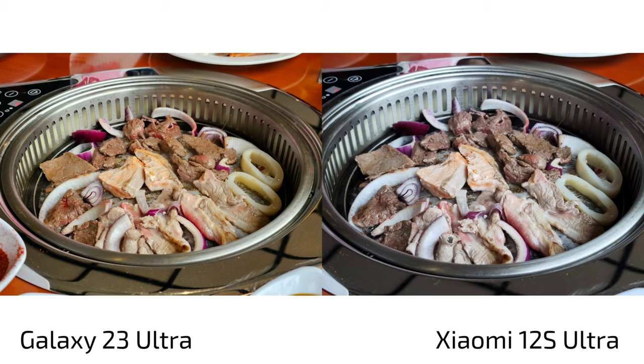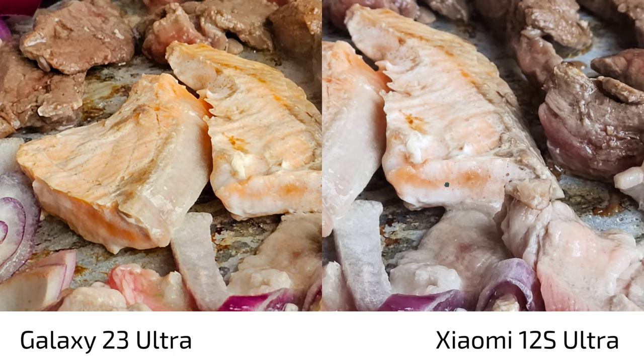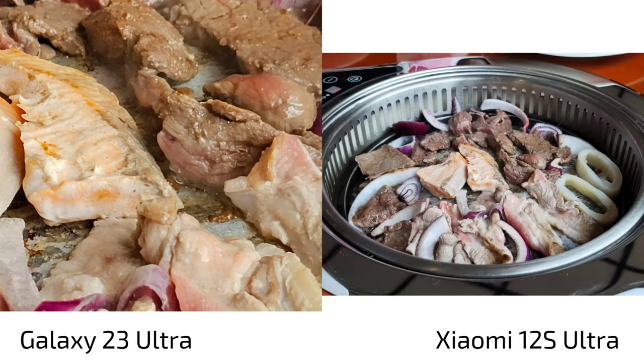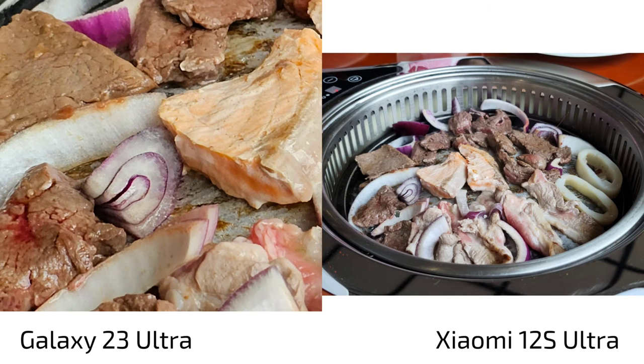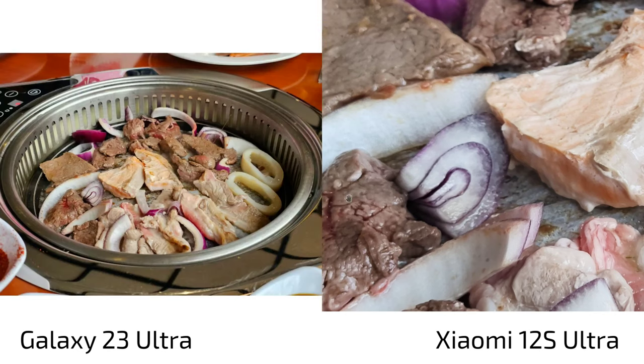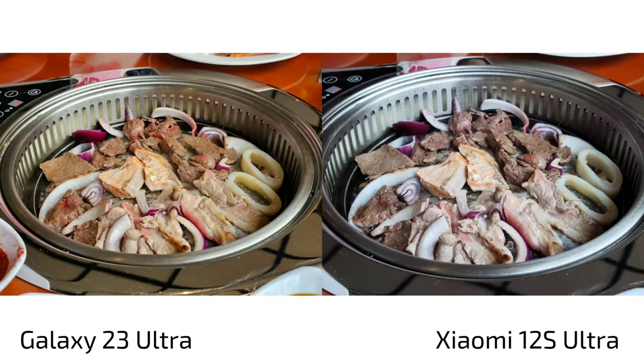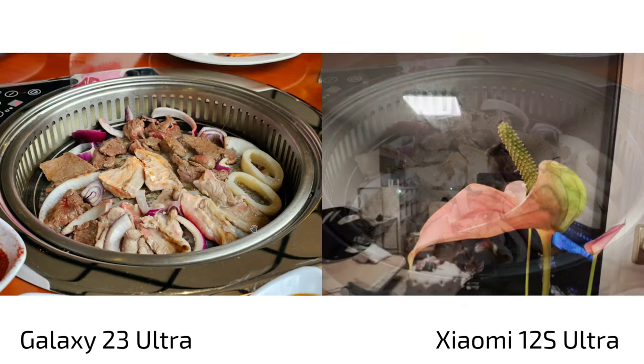Another shot — also voted on Twitter — clearly shows the 12s Ultra has more realistic colors. The S23 Ultra warms everything up excessively, while the 12s Ultra keeps accurate colors. The onion has a natural yellowish tint on the 12s Ultra that isn't visible on the S23 Ultra. The 12s Ultra wins here, even though the focus point differs slightly between the two shots.